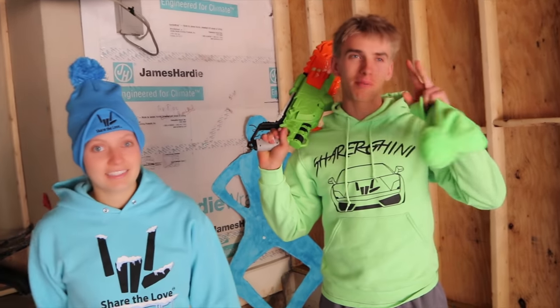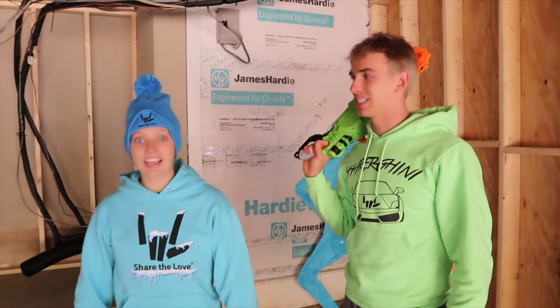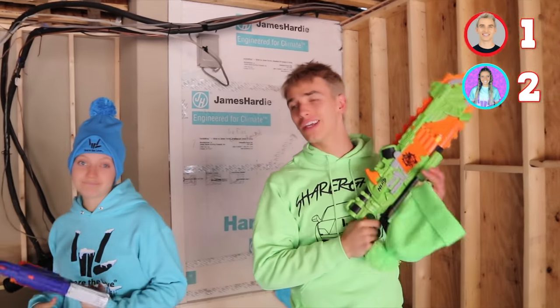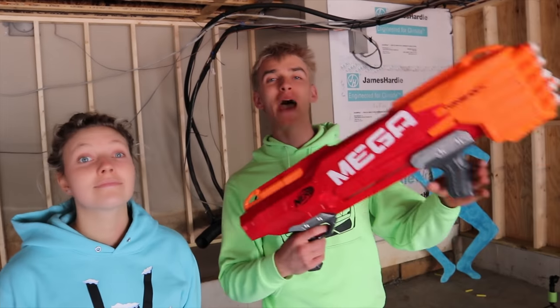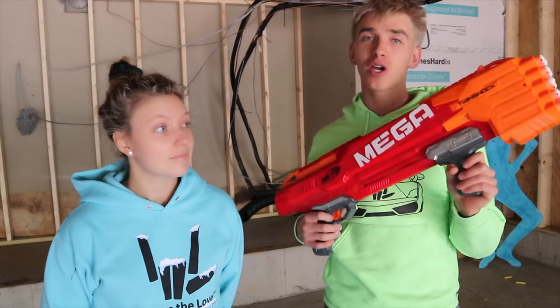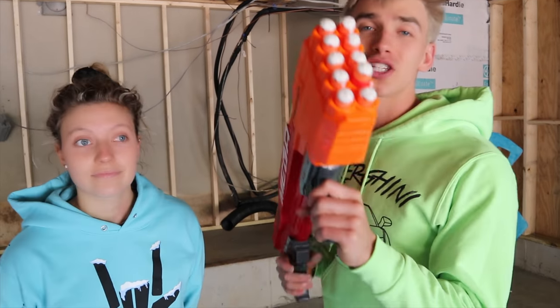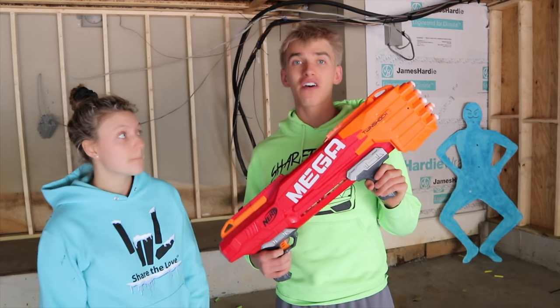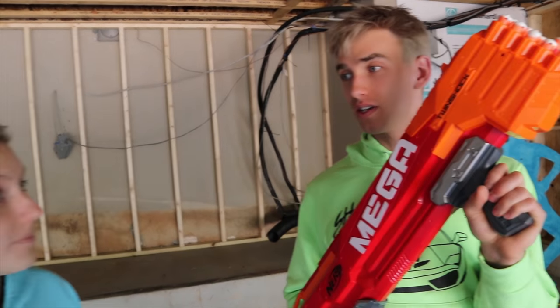That was a lot harder than expected — it takes memory and a lot of luck. Grace is currently in the lead with two points total and Stephen has one. So we need one more round. Round three uses the mega Nerf blaster — the Twin Shock — loaded with fresh white paint. It holds ten giant mega Nerf darts but shoots two at a time, giving you five rounds for five hackers.